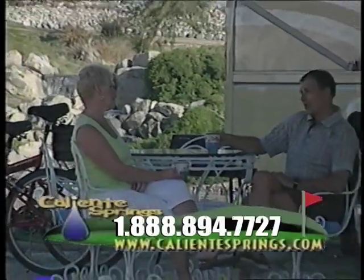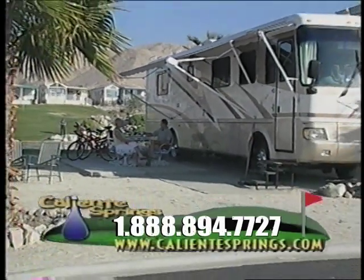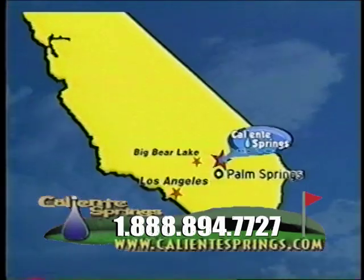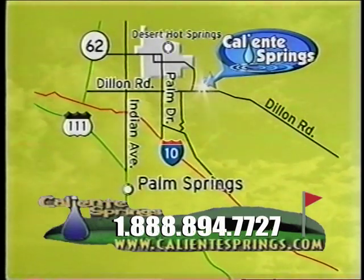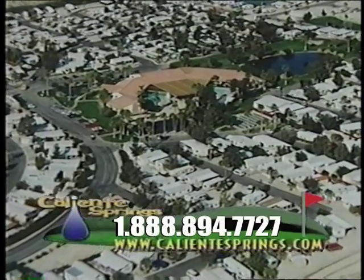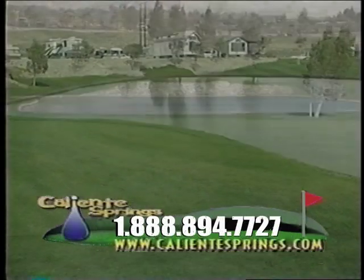Attention Southern California RV owners! Thinking about getting away for a great weekend of RV fun with family and friends? Tired of long drives to crowded beach, mountain, or desert destinations that leave you anything but relaxed and refreshed? We have the perfect close-by destination RV resort for you: Caliente Springs Resort, located near Palm Springs in the beautiful Southern California desert — a spectacular RV resort complete with spacious golf course view lots and all the amenities of a five-star resort.